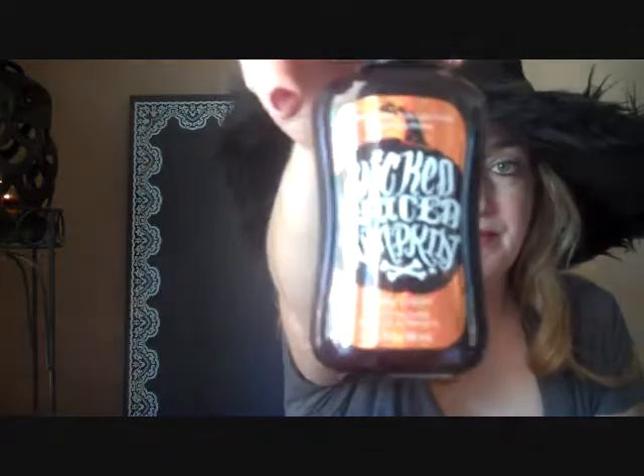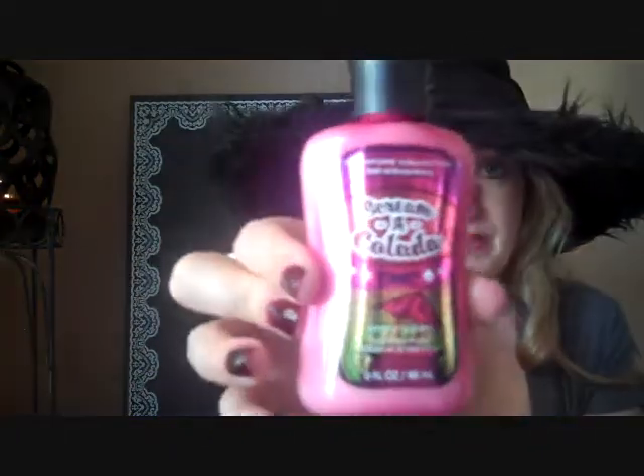I picked up a bunch of these at Bath and Body Works: Plum Potion, Screma Colada, and Wicked Spiced Pumpkin. My favorite one that smells the best is Screma Colada — it smells exactly like a Piña Colada, really good. Plum Potion smells more like grape than anything to me. Wicked Spiced Pumpkin has a really faint, faint scent — it doesn't really smell like spiced pumpkin to me. So my favorite is Screma Colada. I stocked up on a bunch of those just because they were 50% off.